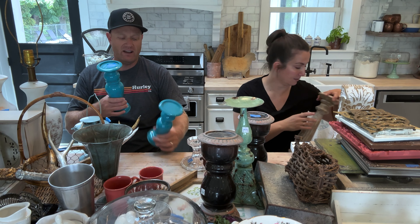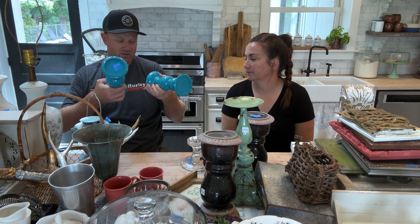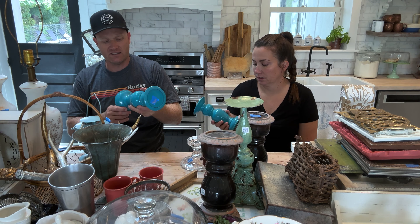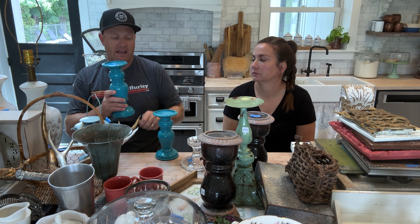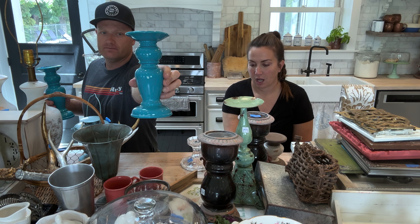These I found separately — I think they actually brought them out separately at the thrift store. This one was $2, this one was $3. These are going to require priming — they're like slick, almost resin or plastic. They're very heavy and sturdy, but we're going to prime them up and then paint them. We use DIY Salvation Solution, and that helps stick to just about everything.